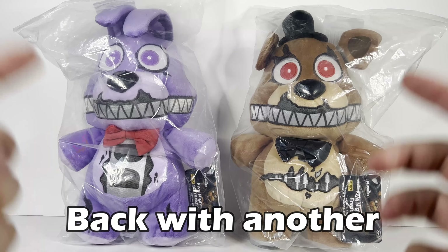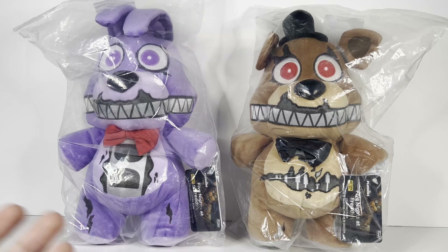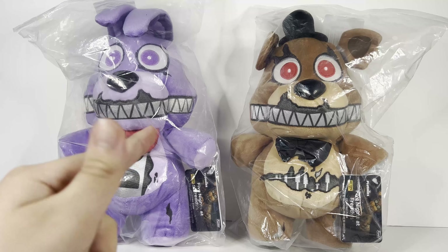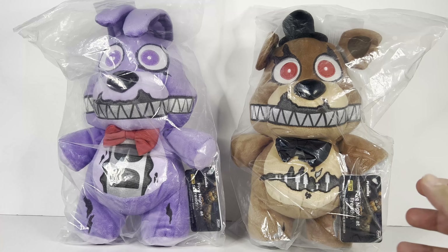Hey guys, it's me Lightning here back with another Five Nights at Freddy's Funko plush review. Today we're going to be reviewing both of the brand new Hot Topic exclusive Nightmare Freddy and Nightmare Bonnie plushies. This is my first video fully recorded in 4K, and sorry for my bird screaming in the background — she likes doing that.